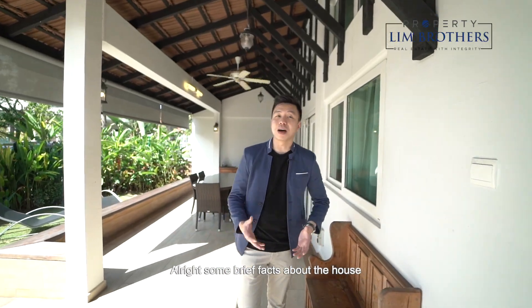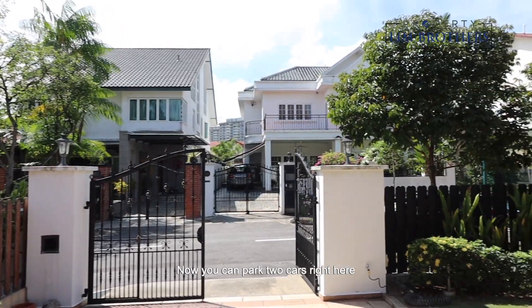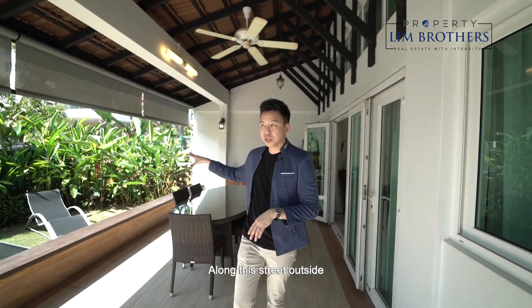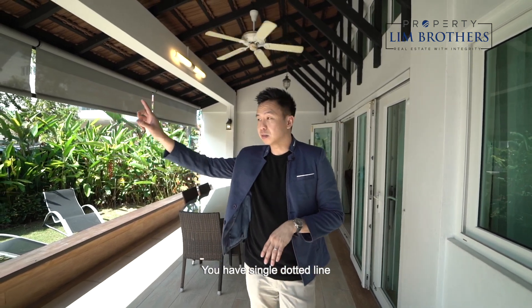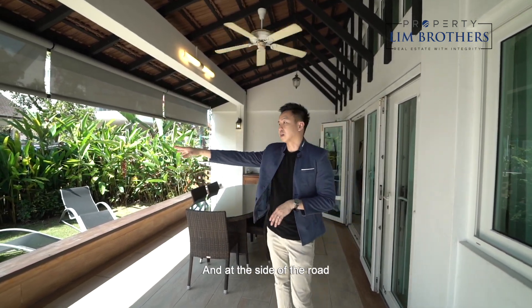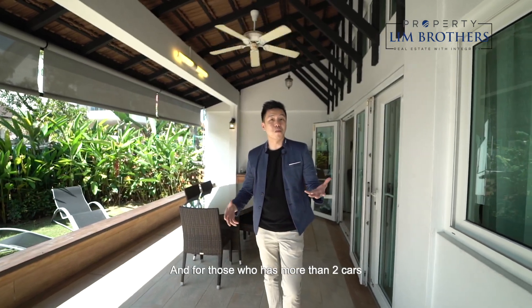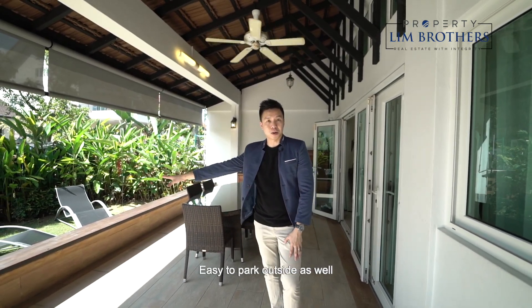Some brief facts about the house. You can park two cars right here. This is a two-and-a-half storey semi-detached. Along the street outside, you have single dotted lines, and at the start of the road it's easy to park cars for visitors. For those who have more than two cars, it's easy to park outside as well.